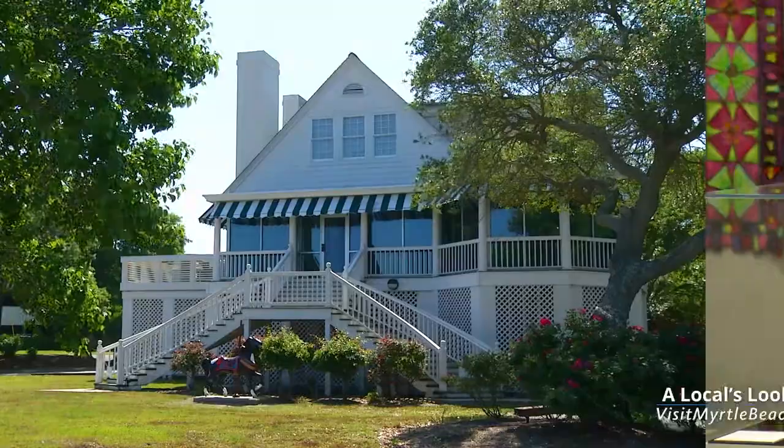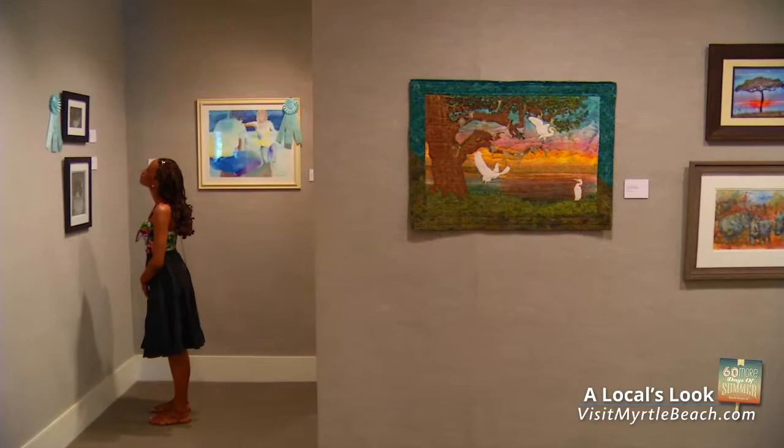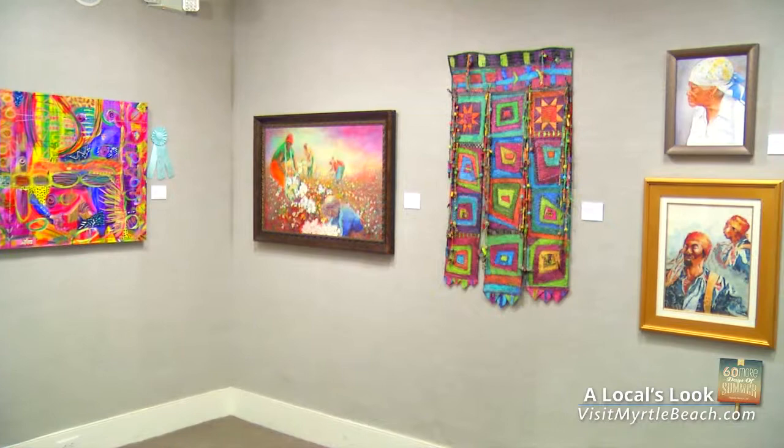One of my favorite recommendations to friends visiting the Grand Strand is a stop by the area's only art museum. Housed in a beautifully restored 1920s beach cottage, the Franklin G. Burroughs Simeon B. Chapin Art Museum is truly a hidden gem. The museum has shown works from some of America's foremost artists, including those of John James Audubon, Jasper Johns, and Ansel Adams. Considered the Grand Strand's home for contemporary visual art for 37 years, the museum has 10 galleries with exhibitions that change throughout the year.